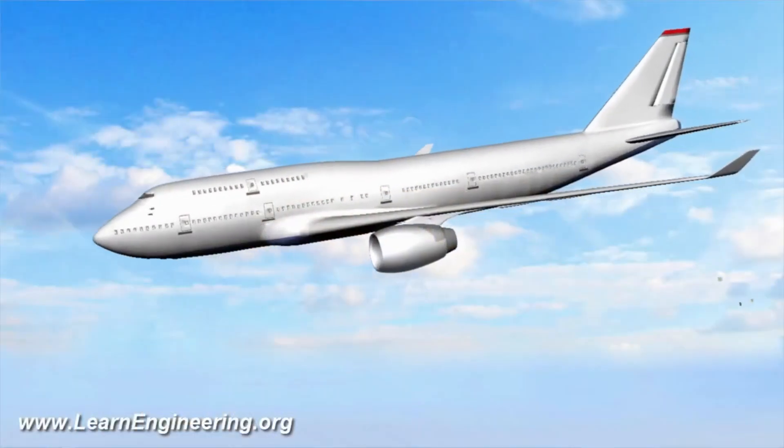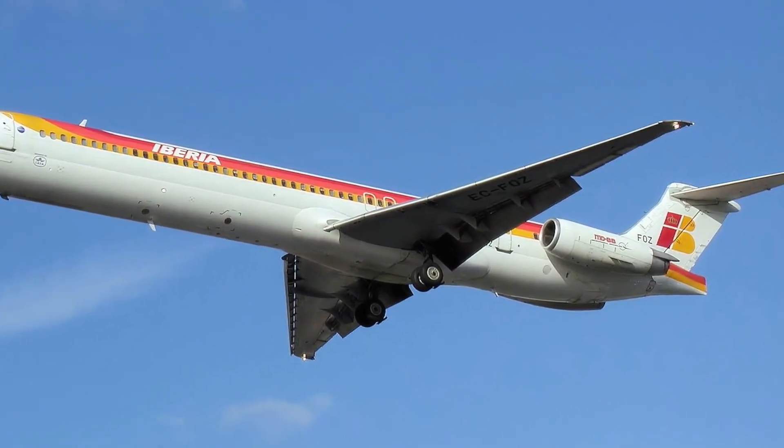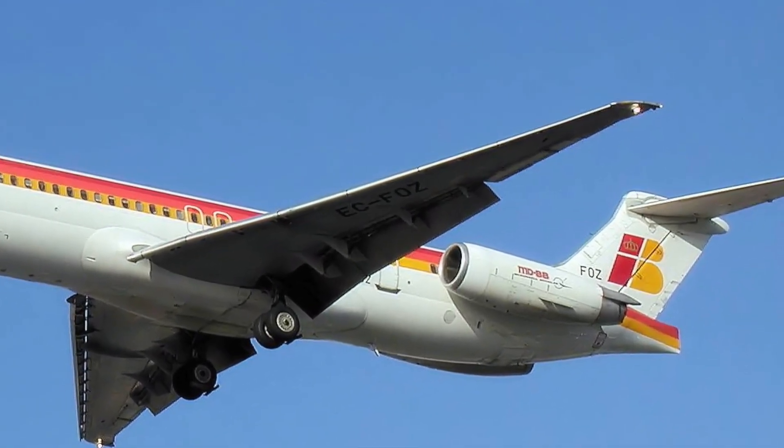I'm sure that you've seen, walking around at an airport, that some aircraft have the engines mounted under the wings and some have the engines mounted at the back of the body. In today's video, we're going to talk about some of the major reasons why some manufacturers choose to have the engines under the wings and others at the back.